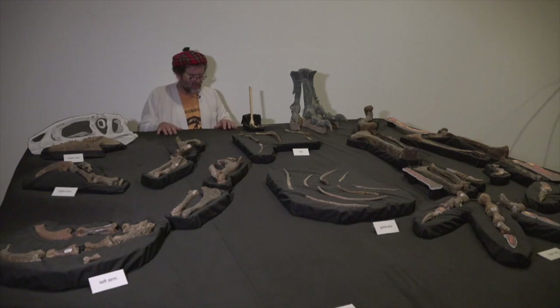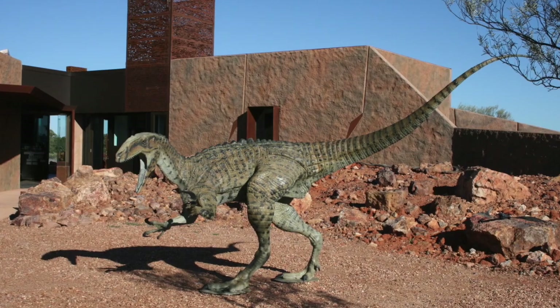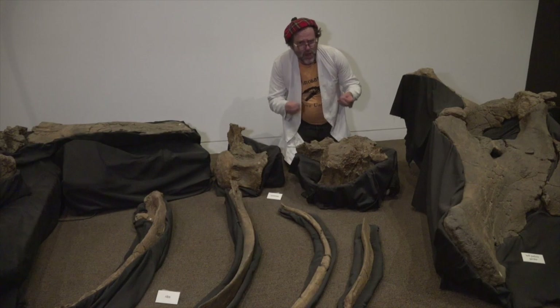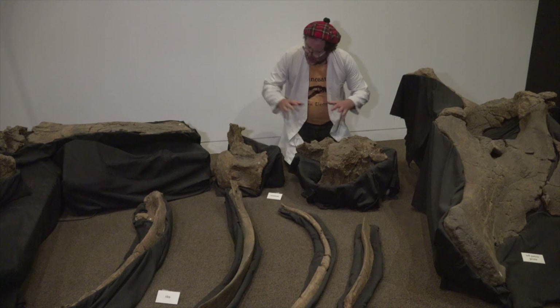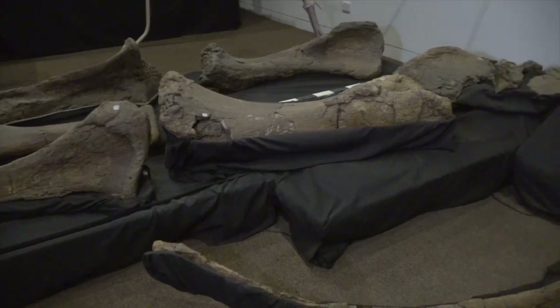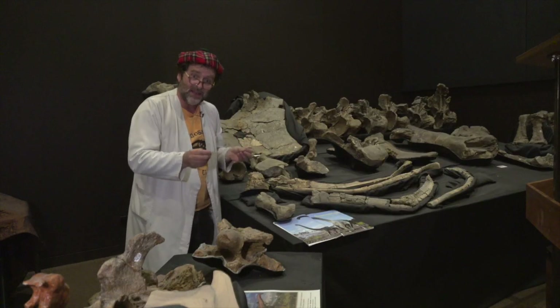What did Australovenator look like once we put all the pieces that we have together? This is Diamantinosaurus Matilda — known to her friends as Matilda. There were quite a few bones recovered: some back bones, leg bones, and the pelvis over here.